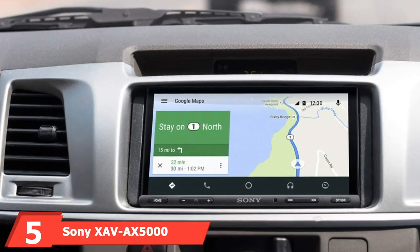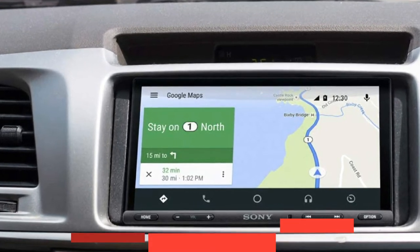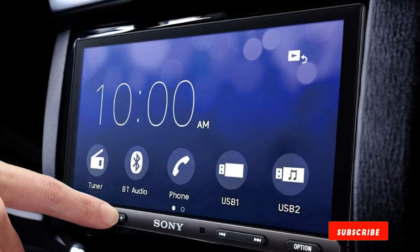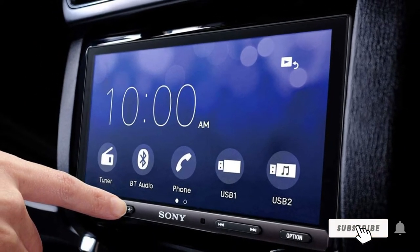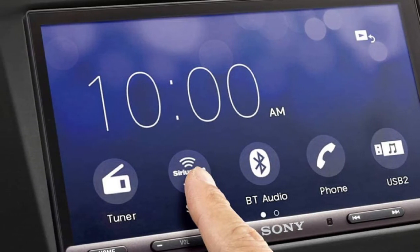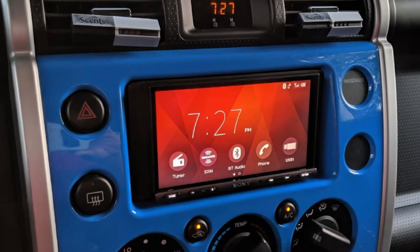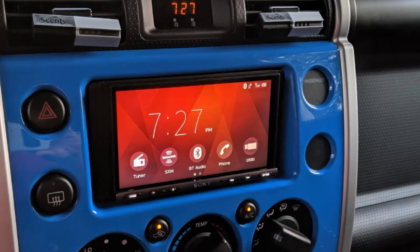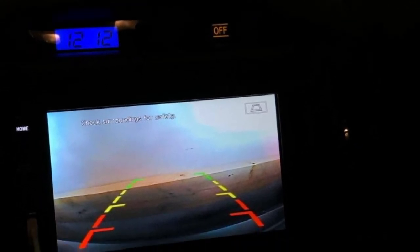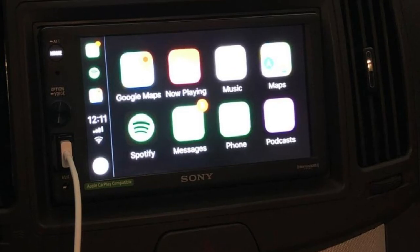The number 5 position is held by Sony's XAV-AX5000. Sony has a strong reputation in the audio and technology landscape. If you're looking for technology to stand the test of time, Sony is often a good choice. This Sony Double DIN head unit is brimming with features: Apple CarPlay and Siri control allow iPhone users to access their music hands-free, and there's also support for Android Auto. The 6.95-inch touchscreen display comes with customizable apps like Spotify and Pandora, physical volume and home buttons, SiriusXM radio support, and navigation apps like Google Maps.